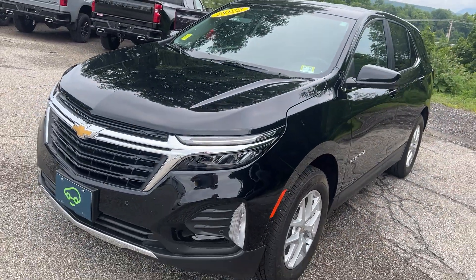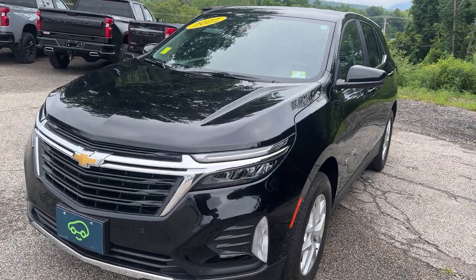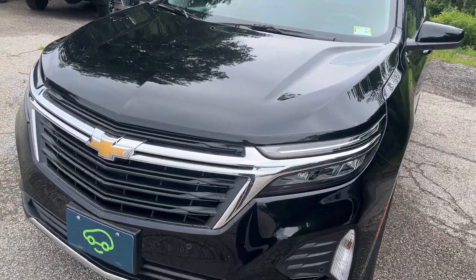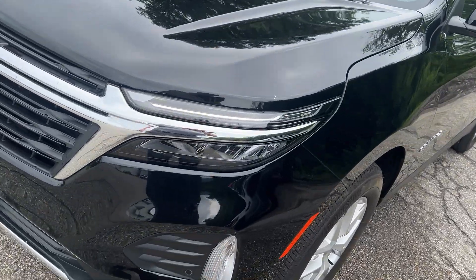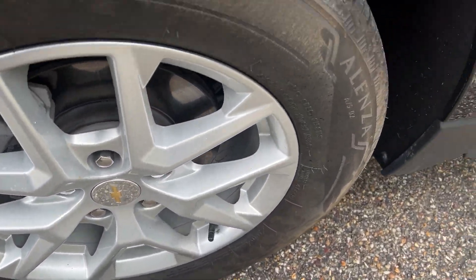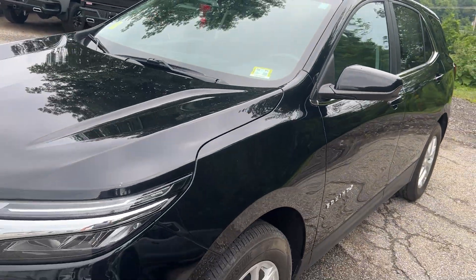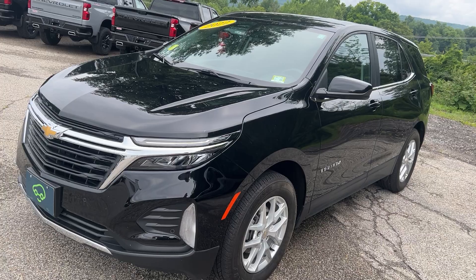It's in the Mosaic Black Metallic paint, which is a very pretty color. You can see the nice chrome in the front, it has a nice black grille, and a very nice alloy wheel here — they're in great shape. This has your 1.5-liter turbo coupled with a six-speed transmission.